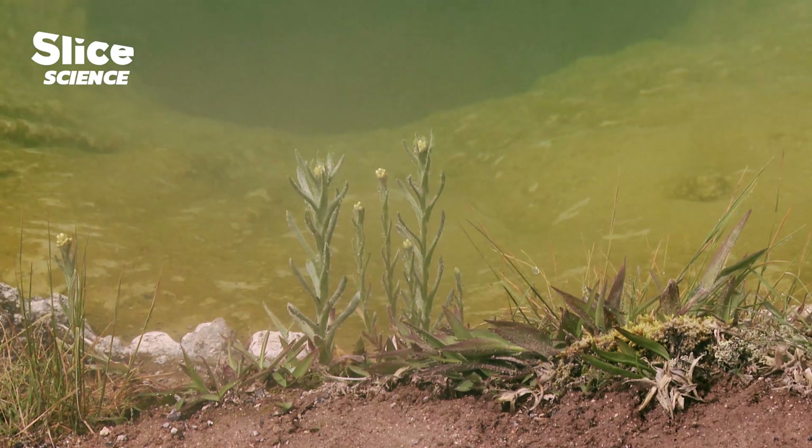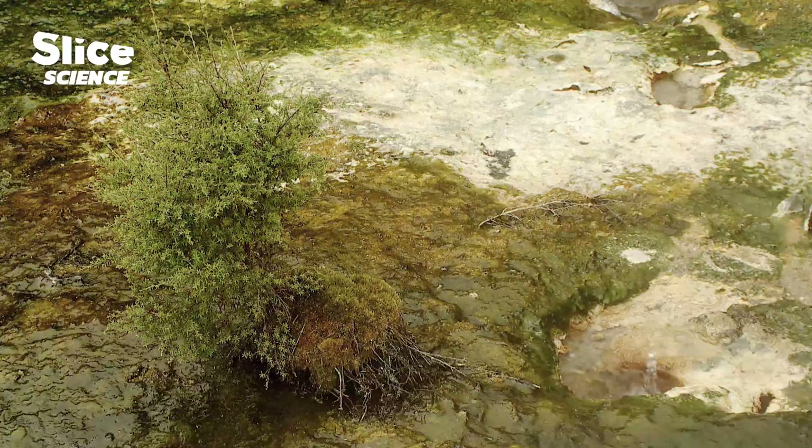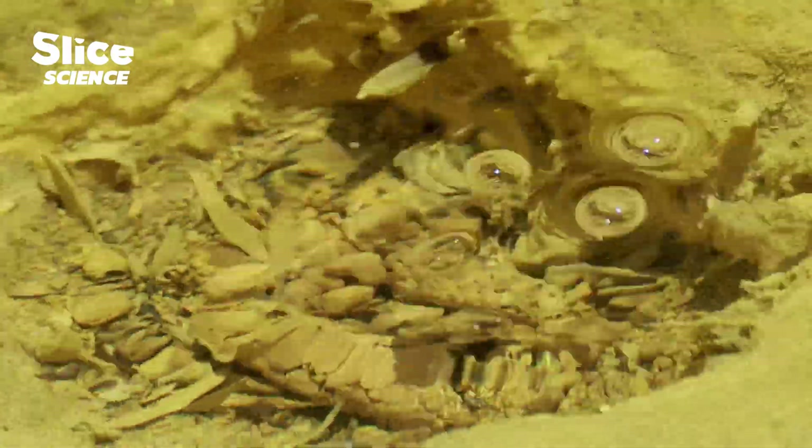Next to the acid hot springs, plant roots grow on the surface to optimize the capture of oxygen. They have also developed the capacity to withstand the heavy metals present in these hostile environments.